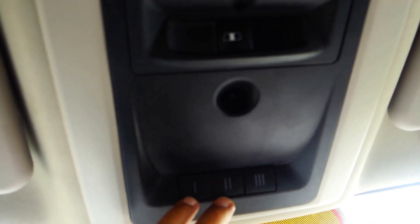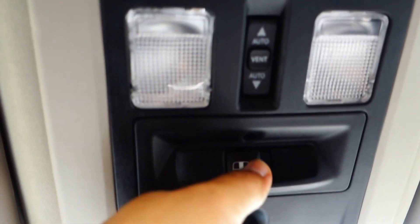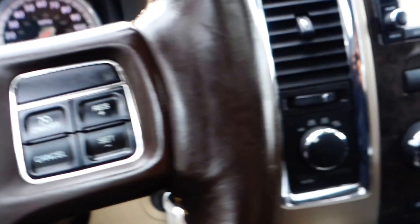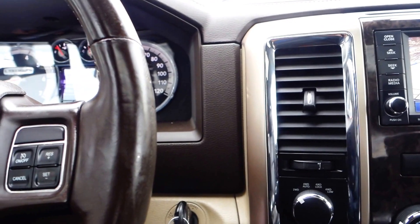Up here you have your controls. You got your HomeLink — if you live in a gated community or have a garage, you can program it so you don't have to get out of the truck. You also have the power sliding window back there, which is a neat feature. And this is for your moonroof — it goes all the way back. It's raining a little bit today so I don't want rain in the truck. Anyway, this truck has the Alpine sound system, so it's really good. Come on in and take it for a test drive — you will love it.